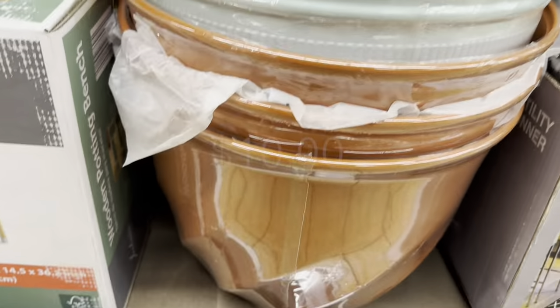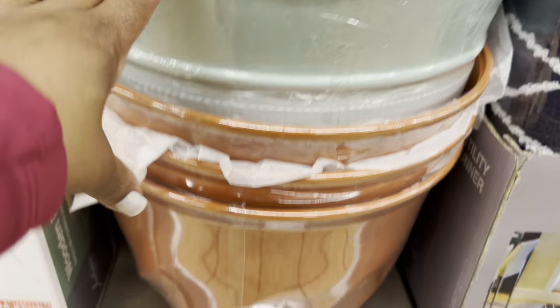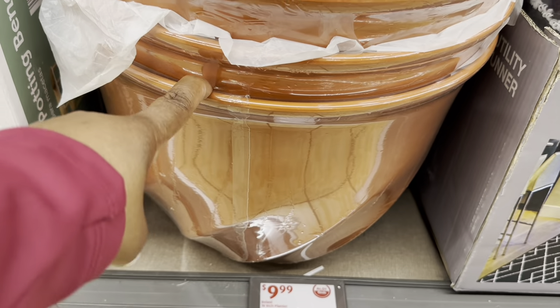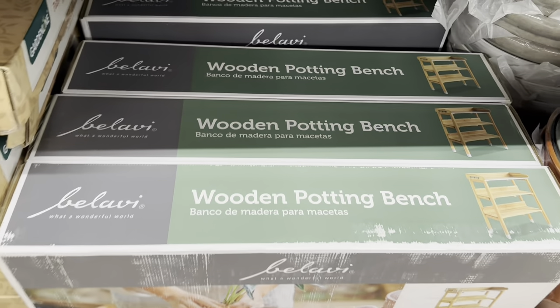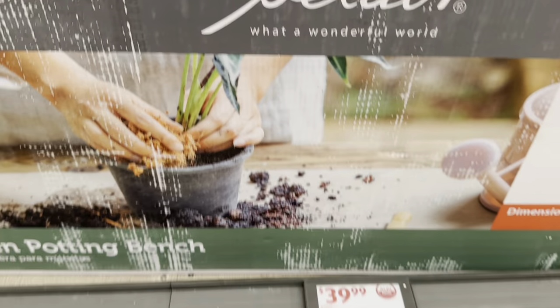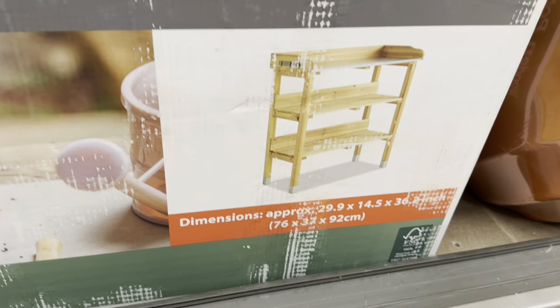16-inch planters are $9.00 in beautiful green, orange, brown, and tan. The wooden potting bench is $40.00 — dimensions are 29.9 by 14.5 by 36.2 inches.